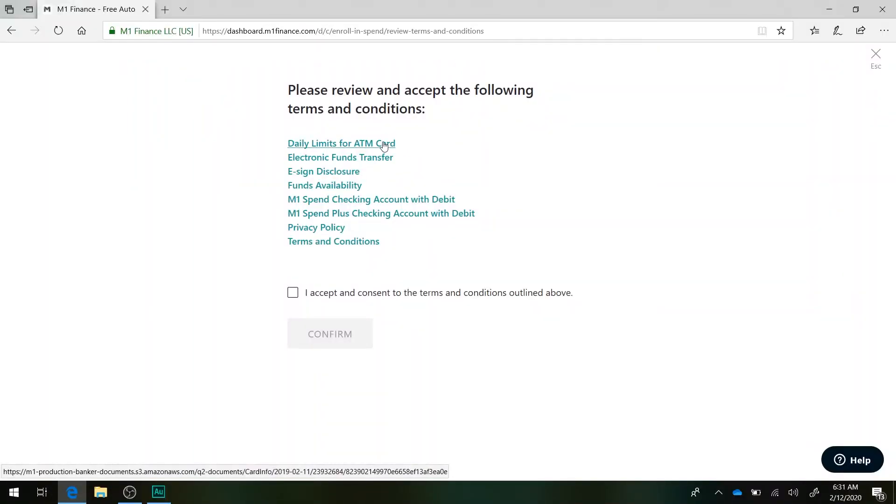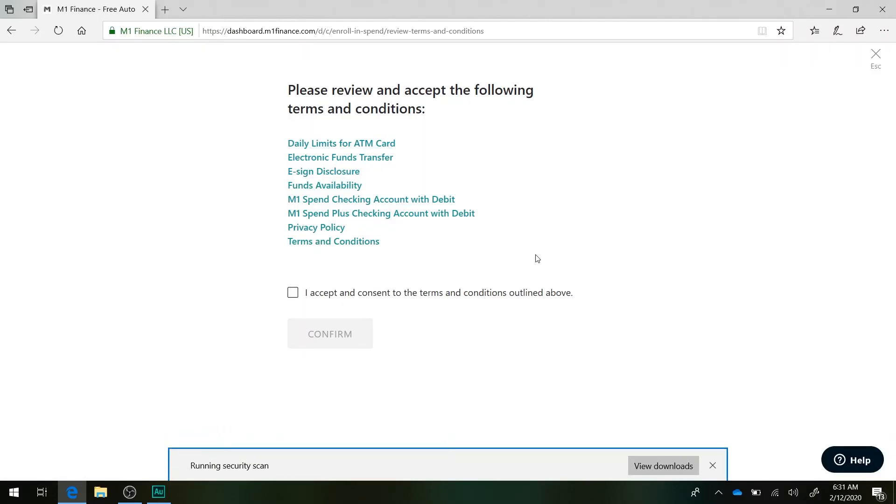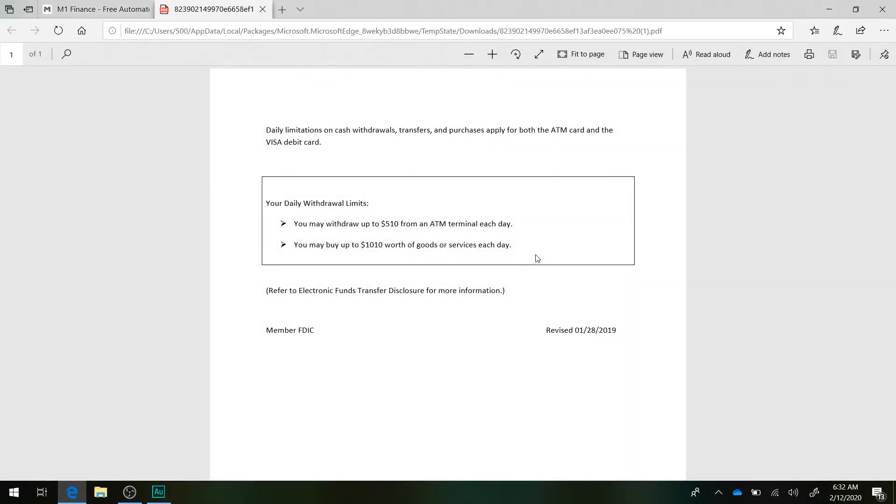Make sure you read through the terms and conditions before you go ahead and start accepting things. Now here's an interesting part — we're looking at daily limits for an ATM card. There are daily limitations on cash withdrawals, transfers, and purchases that apply for both ATM and Visa debit card. You may withdraw up to $510 from an ATM terminal each day. That's pretty normal — I can only pull out $500 a day from my ATM too.